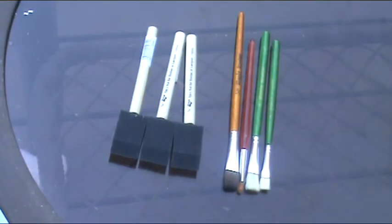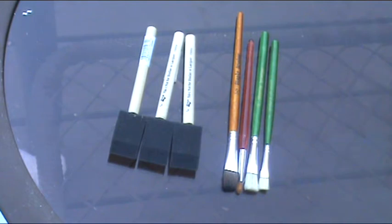Number eight on the list are foam brushes and paint brushes. You can usually find the foam brushes at AC Moore, usually on sale for 15 for a dollar. You can also find the paint brushes at the dollar store, but I wouldn't recommend buying them from there because the bristles usually fall off and dry on your projects.